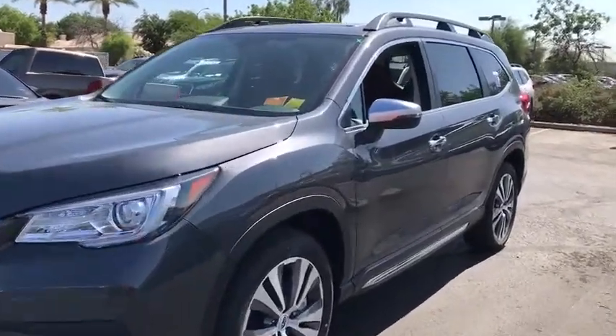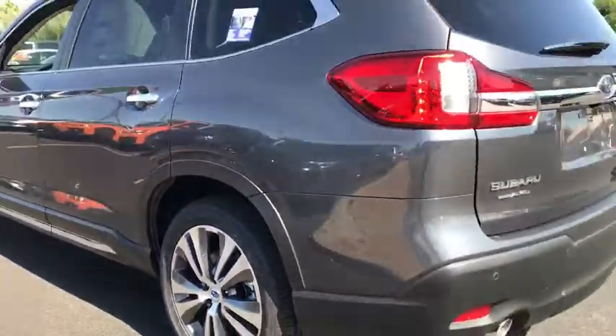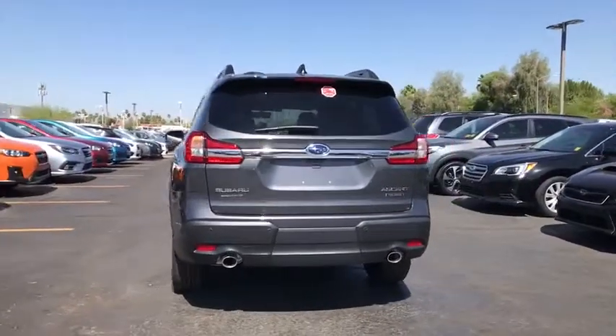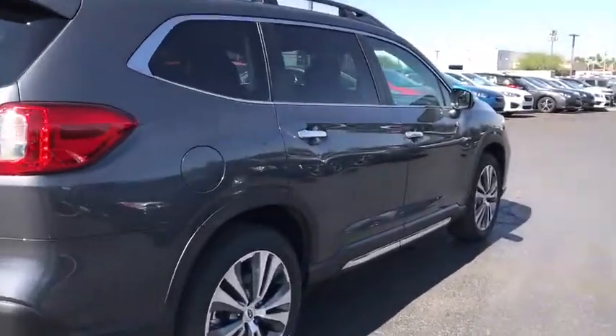2019 Subaru Ascent. The Subaru Ascent is a breath of fresh air to families in need of more room. The reliability, safety and practicality that Subaru has always been known for is now brought to you with third row seating. Here are some of this vehicle's great options.